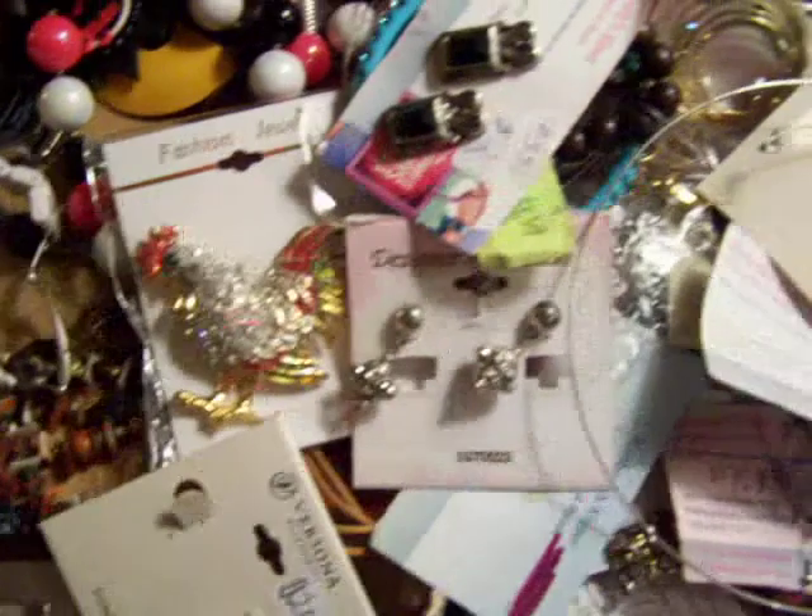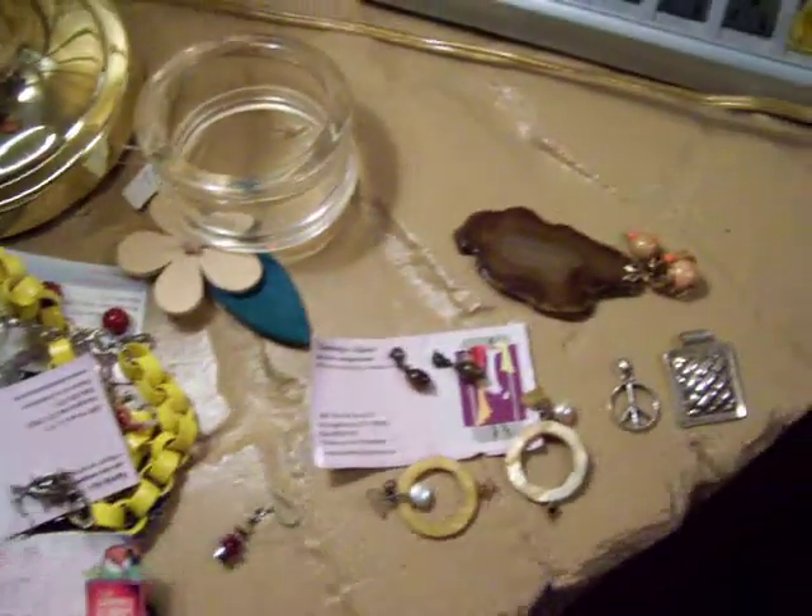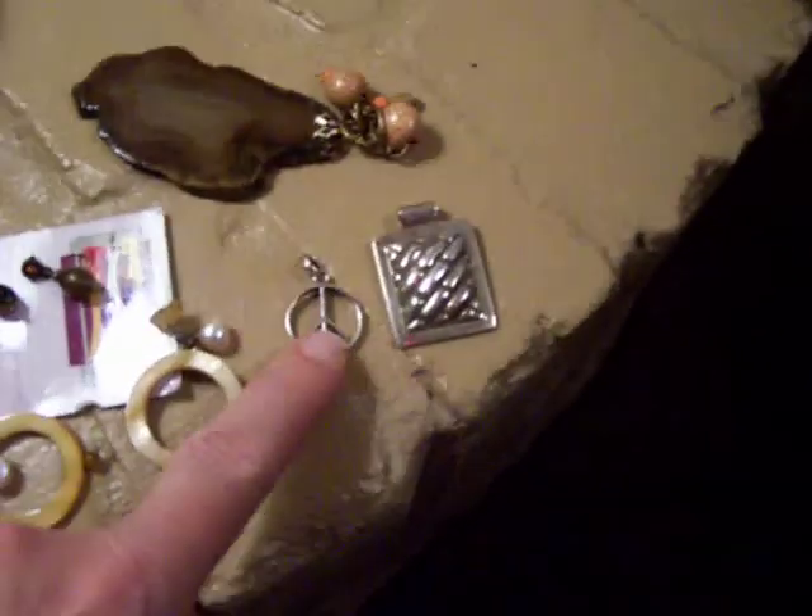I got watches and lots of costume jewelry — some of it's pretty decent. No gold, but there was silver. The silver was this piece; the whole thing is silver and it's marked 925.